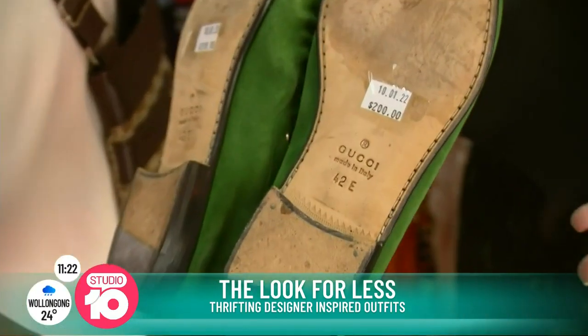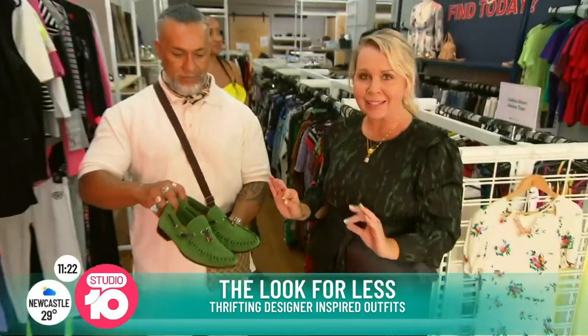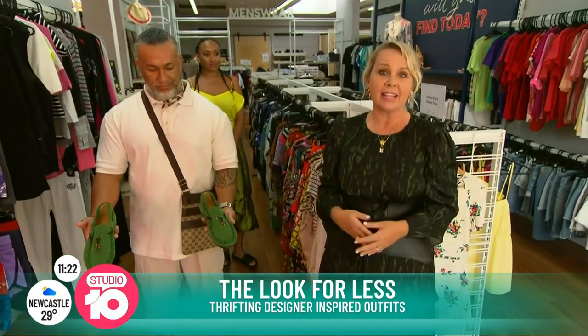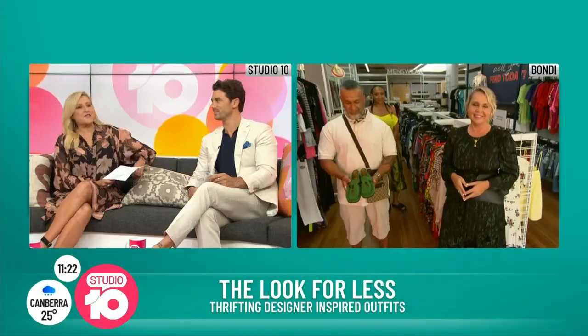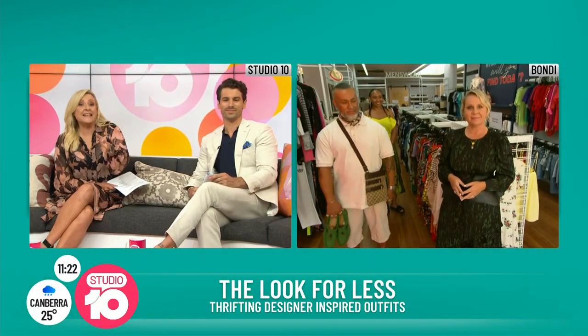I knew these would be like $1,500 and they're $200, and they're in fantastic condition. This is a really great example of what you can find secondhand — you never ever have to sacrifice style. Bondi being in Sydney's eastern suburbs, some of the pre-loved stuff could be very fancy pants indeed.